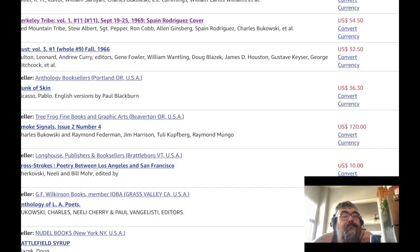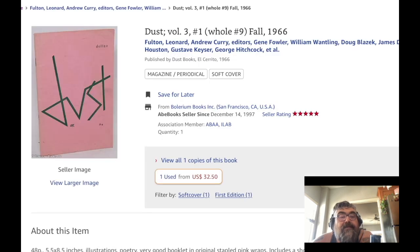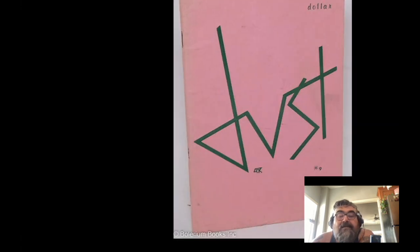Here's 'Dust' — William Wantling and Doug Blazik are in this one. That's a cool cover from 1966, very mod. Oh my god, I love that cover and the colors.